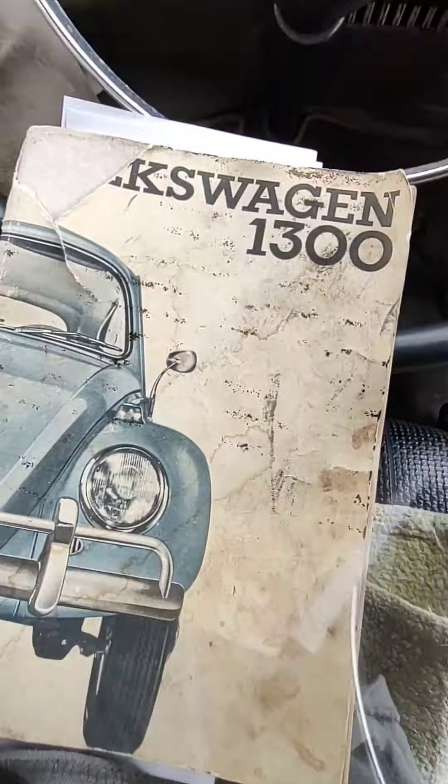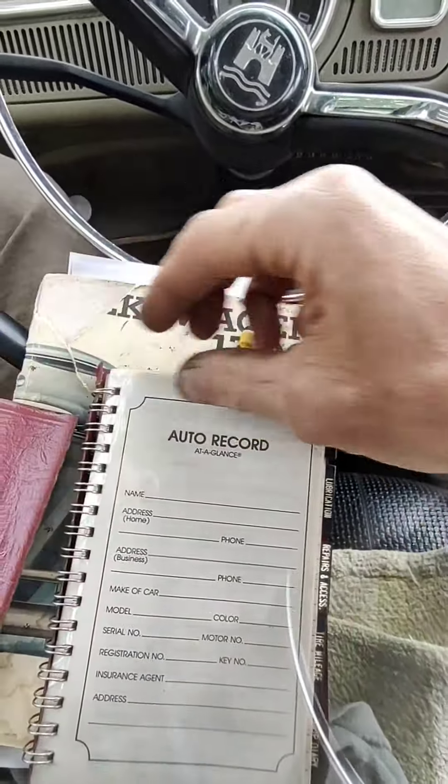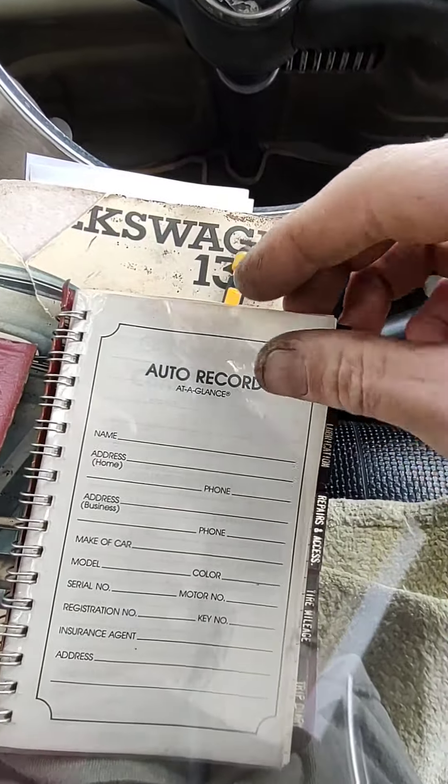What's up YouTube? Thought I'd do a little video on my new bug and what I found in it.